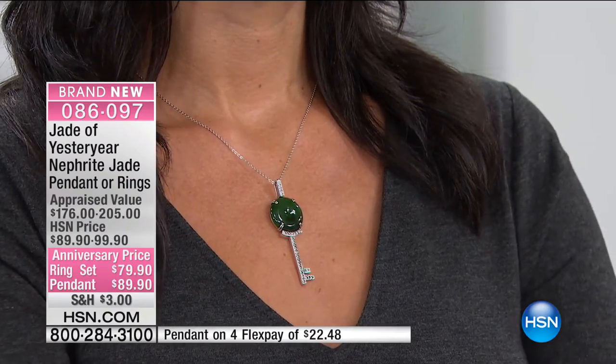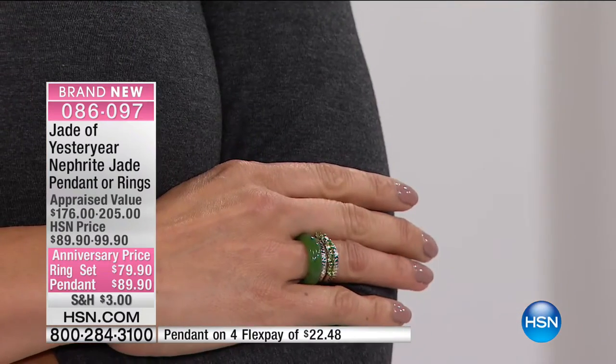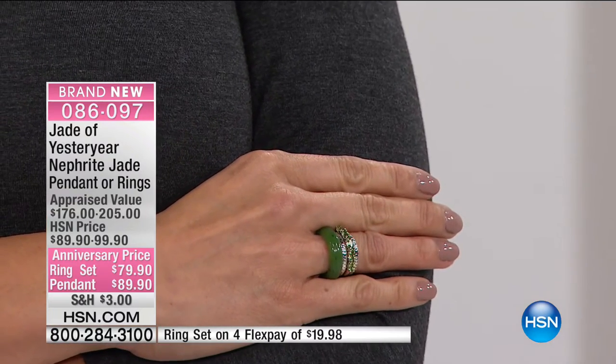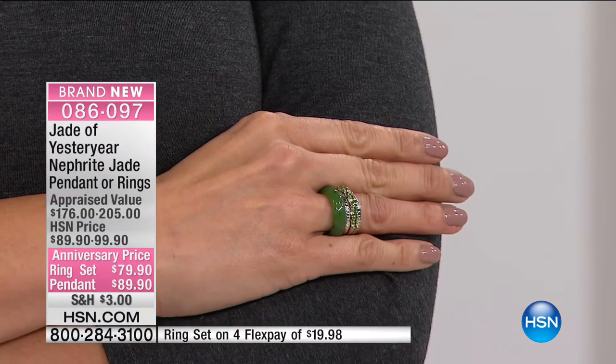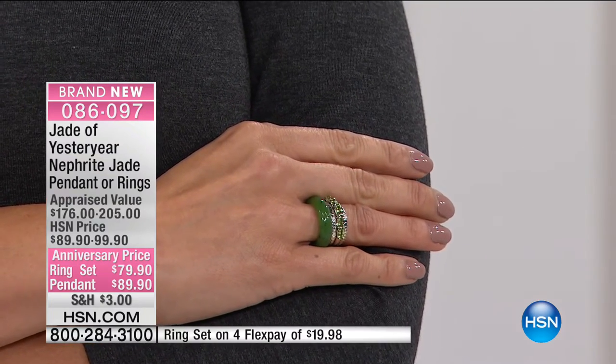The ring set — you get four rings. You get two textured bands, a simple classic line almost like an anniversary band in peridot, and then the genuine nephrite in the stackable ring. Sizes 5 through 12 are available.